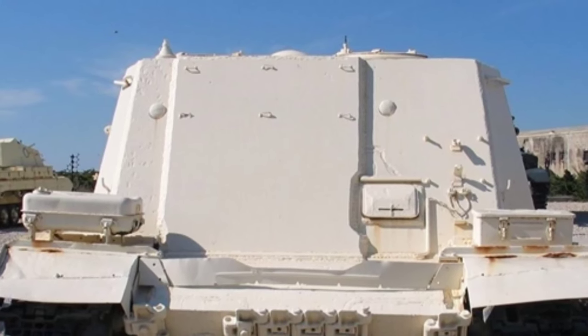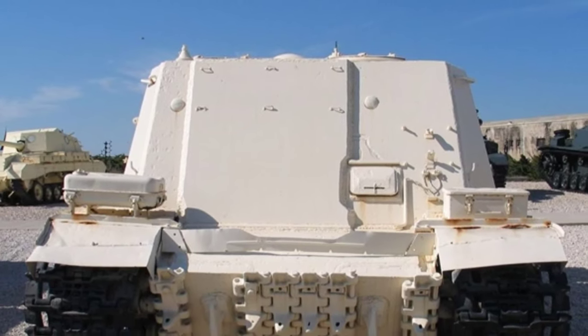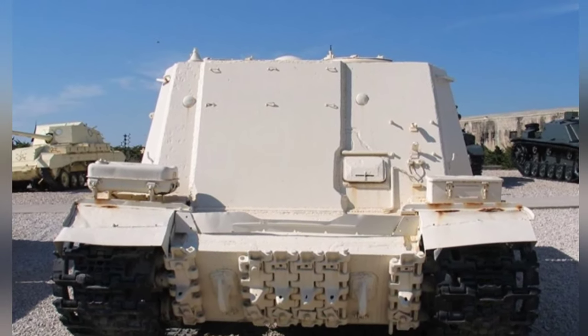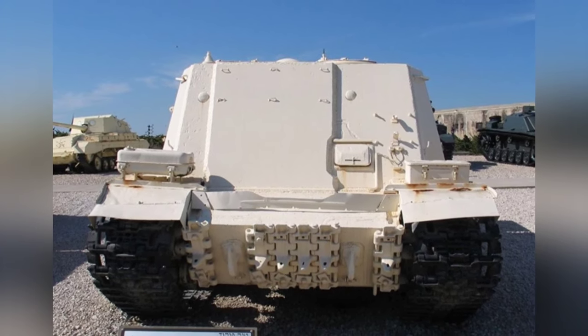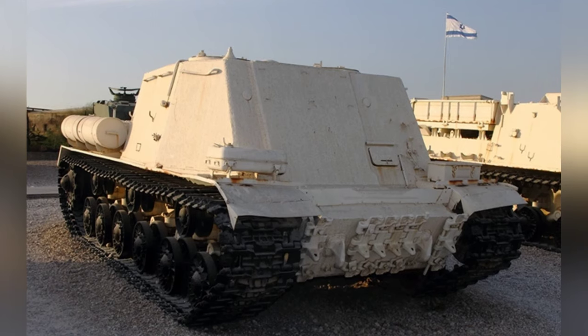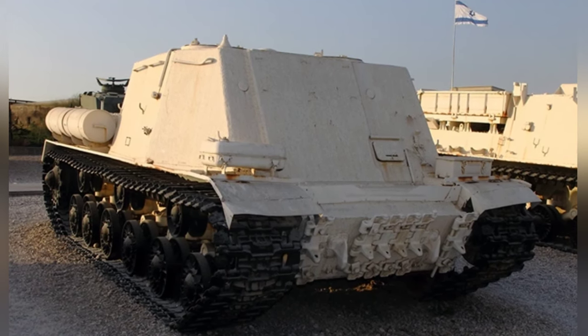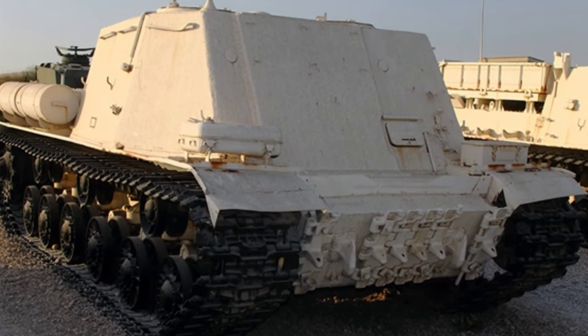Special frontline armored command tanks seem to no longer exist today, mainly because the configuration of conventional tanks is already sufficient to meet the basic communication needs of grassroots commanders. The tank's large space and carrying capacity can also accommodate satellite communication and other equipment to fulfill higher-level information transmission requirements.